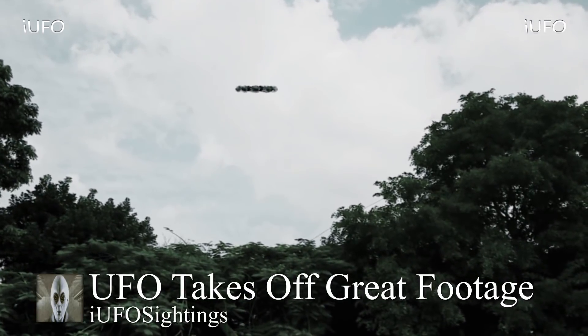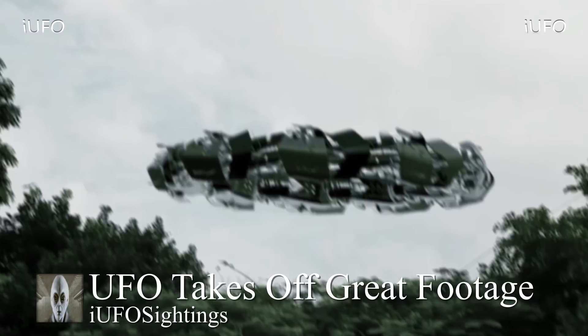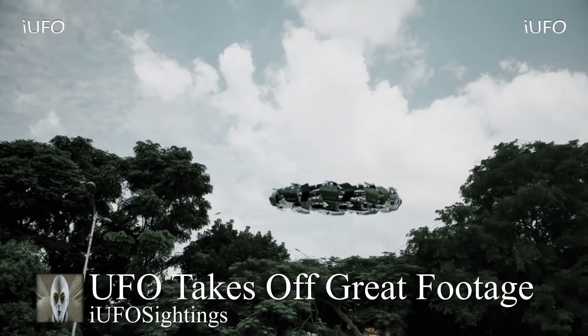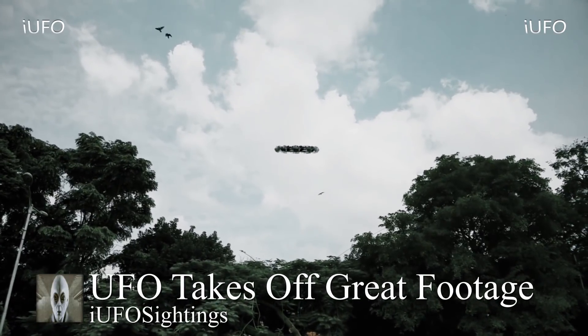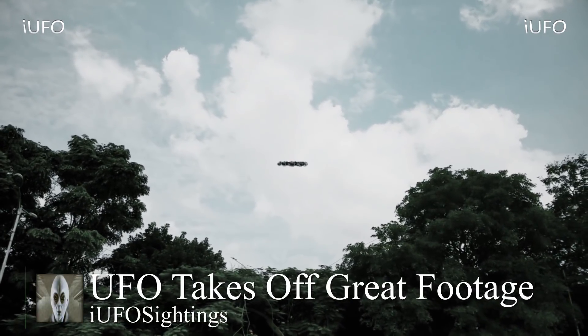UFO takes off — absolutely great footage. Here's a close-up. This could quite possibly be a drone, and if so it could be a huge drone. It looks like there are wires in there. It's an unidentified flying object — hard to tell from this angle if there are any fans keeping it propelled, but it didn't seem to make any noise. Let us know what you think in the comments. We've sent emails to the source and will keep you posted. Check out our free newsletter in the description.